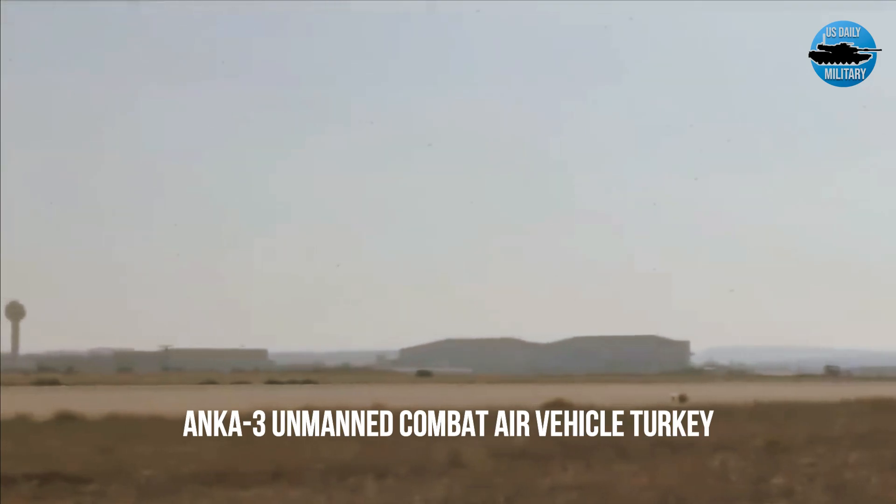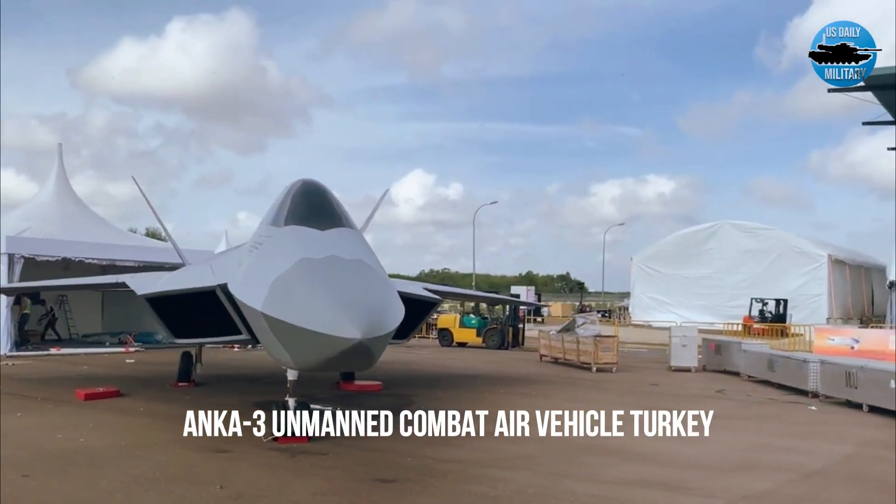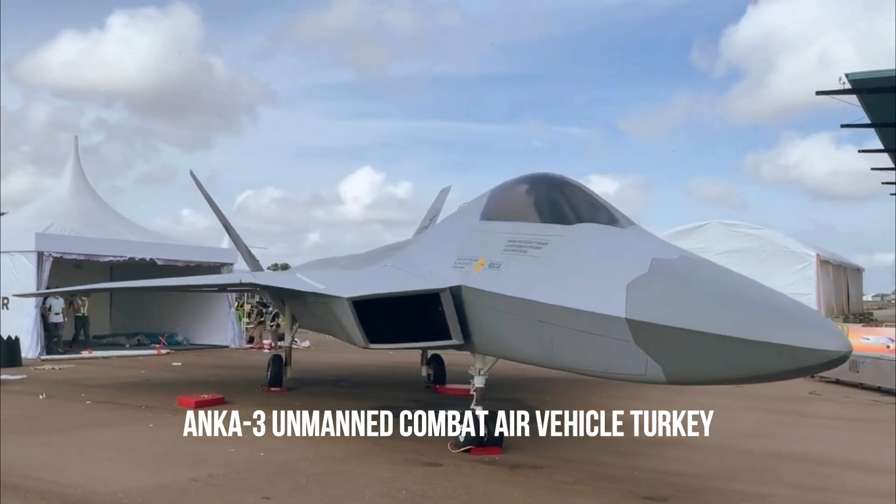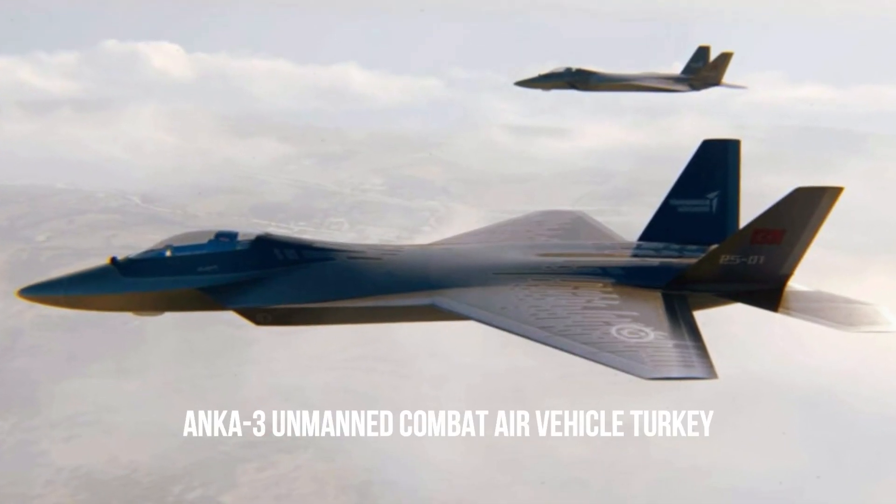Just a day after Turkey's homegrown stealthy fighter aircraft was seen in full prior to its official rollout, yet another ambitious Turkish air combat aircraft has officially broken cover.